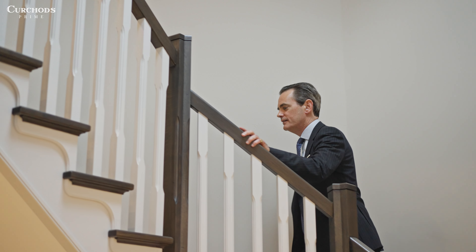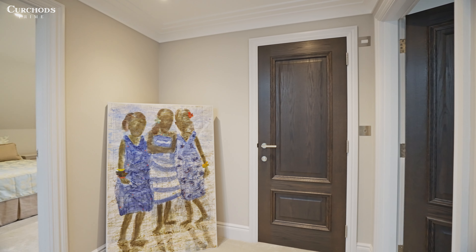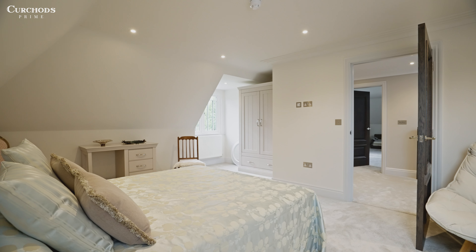On the second floor you'll find the fifth bedroom suite, a versatile games room with built-in kitchenette and additional storage.